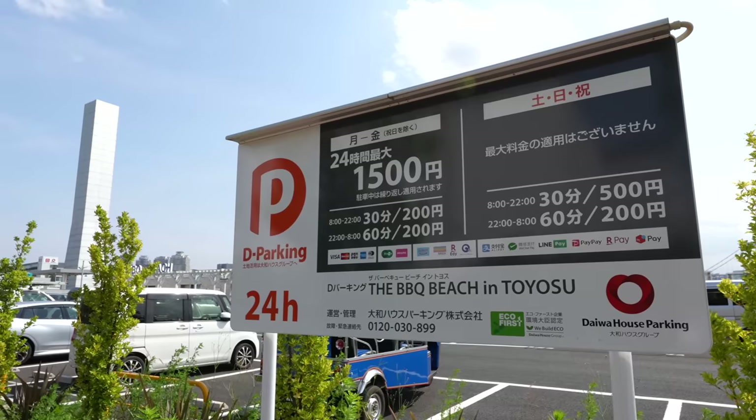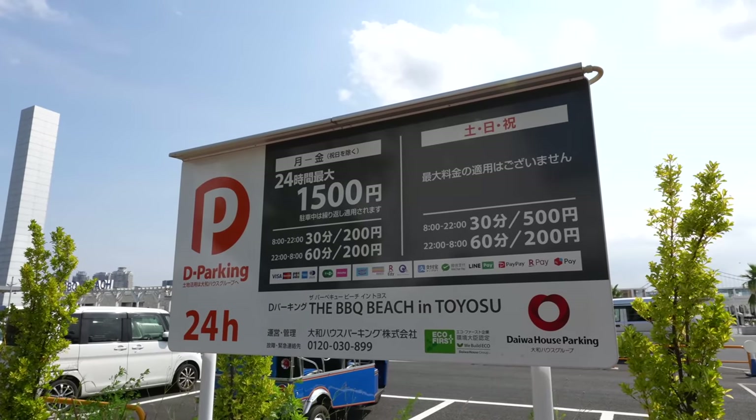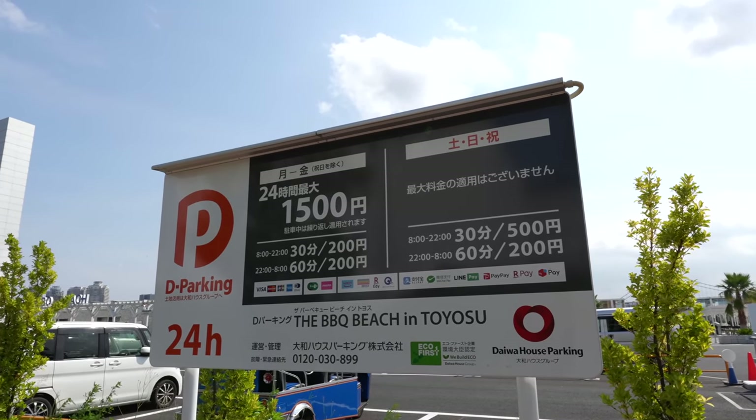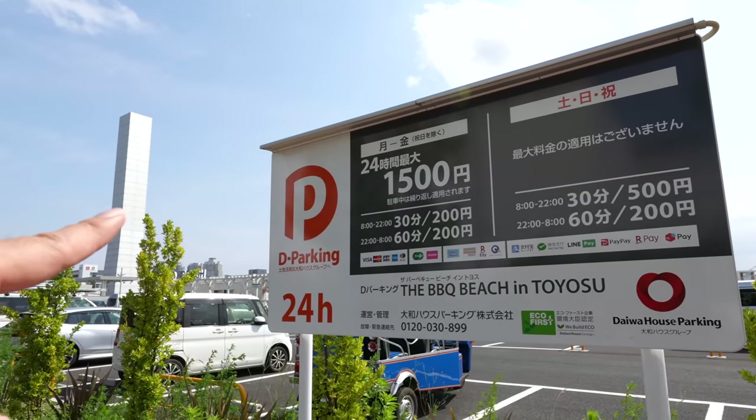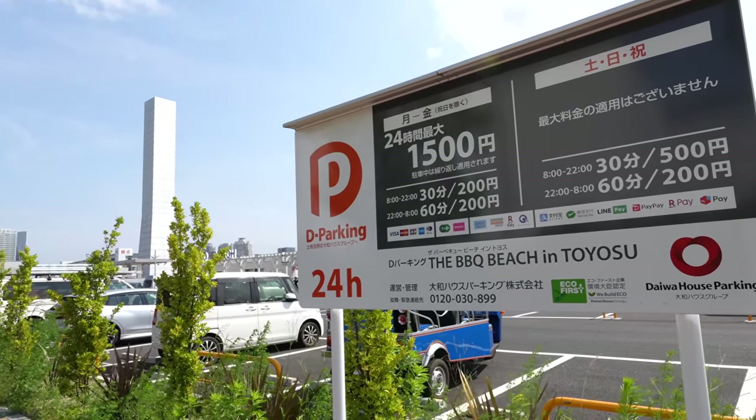By the way, here's the parking price. On weekdays, 30 minutes is 200 Japanese yen. On weekends, 30 minutes is 500 Japanese yen. Not bad.